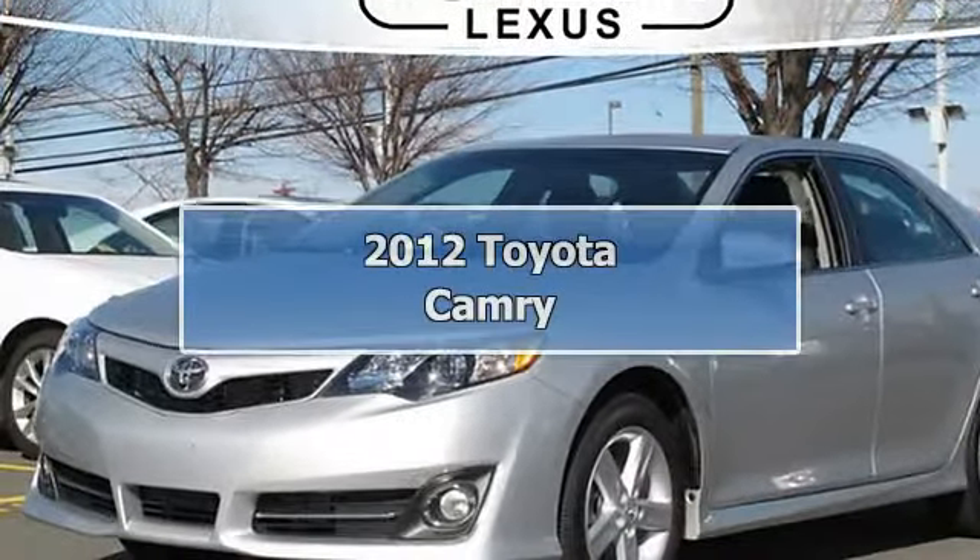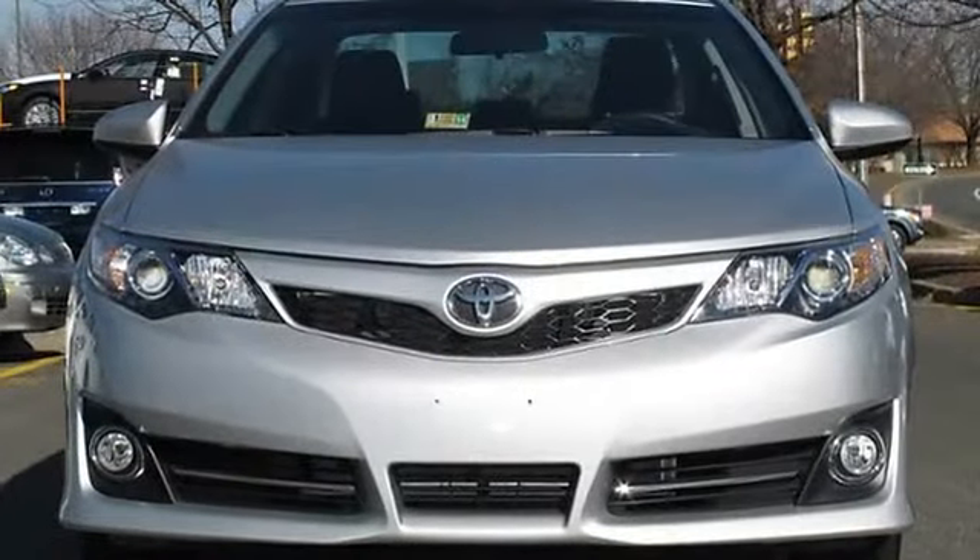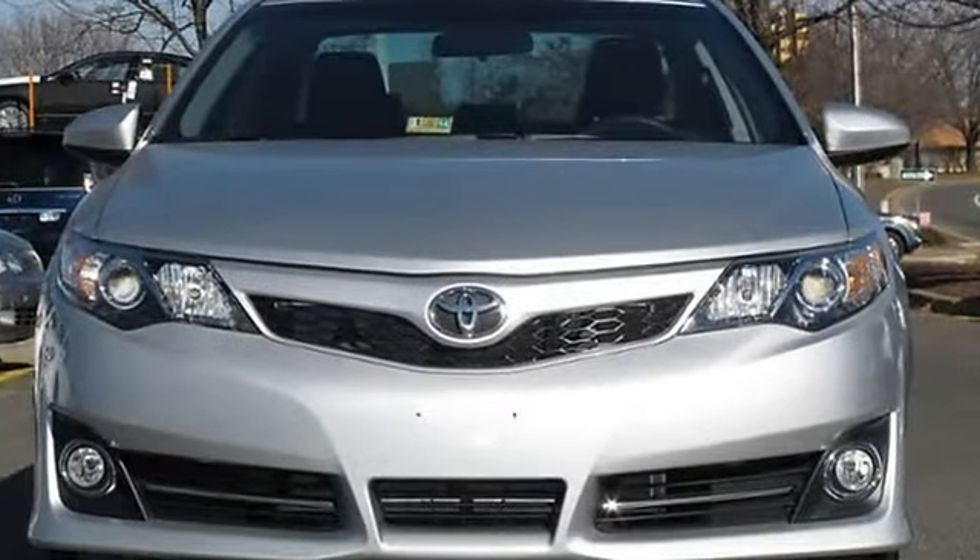2012 Toyota Camry 4-door car. This vehicle features the following equipment: automatic transmission, 2.5 L4 engine.